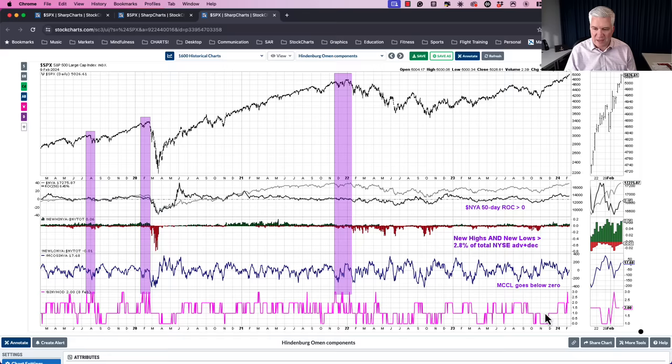There's one final condition: Jim required multiple signals within a 30-day period. A single one-off pop doesn't qualify as a valid Hindenburg Omen — you need a cluster of signals within one month. That's why I've highlighted the cluster at the end of 2021, the cluster in February 2020, and the conditions in summer 2019. It doesn't guarantee a huge sell-off every time, but at most major market tops — February 2020, January 2022 — the Hindenburg Omen has fired, because these conditions tend to repeat.